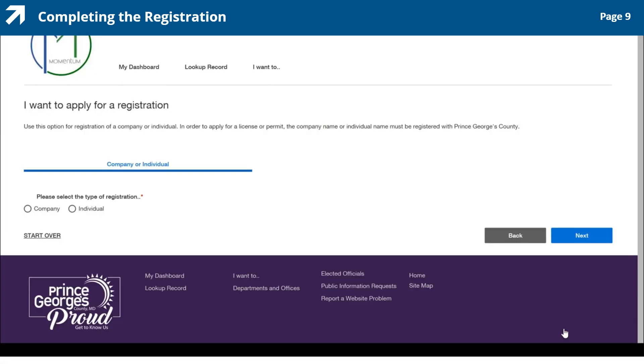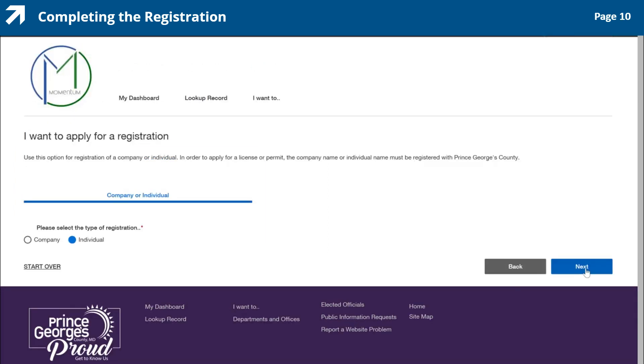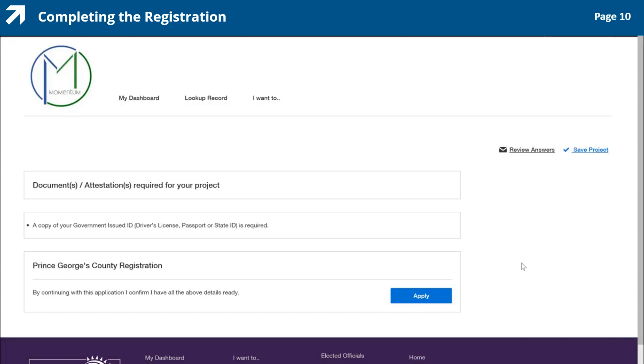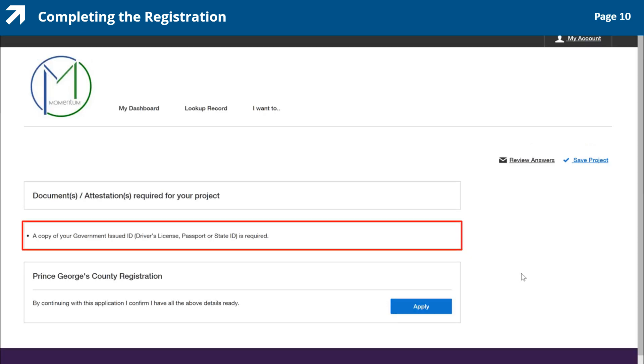You are now on the I want to apply for a registration page, where you will identify which type of registration you want to complete. Since this demonstration is for an individual, click the circle beside Individual in the Company or Individual section of the page and click the Next button in the lower right corner to continue. Now it's time to verify you have the required documents to complete the registration process. Based on your selection as an individual, Momentum provides the names of the required documents — in this case, a copy of your driver's license, passport, or state-issued ID.